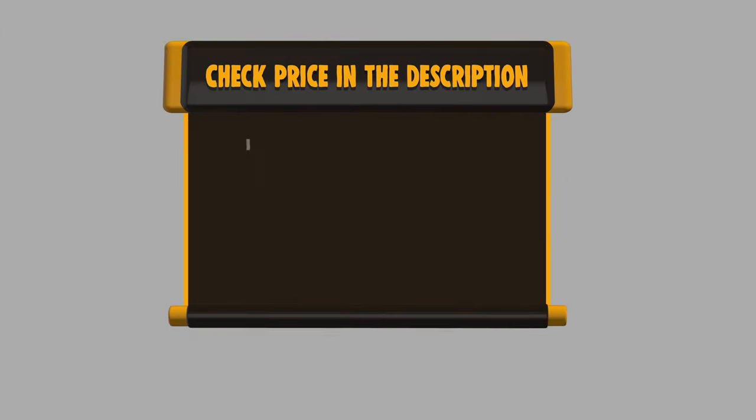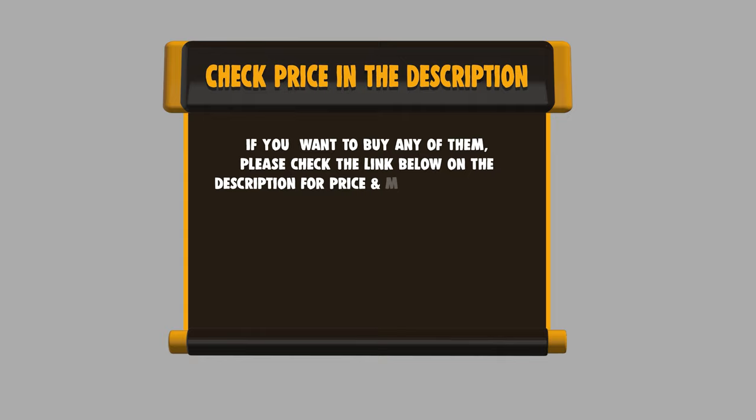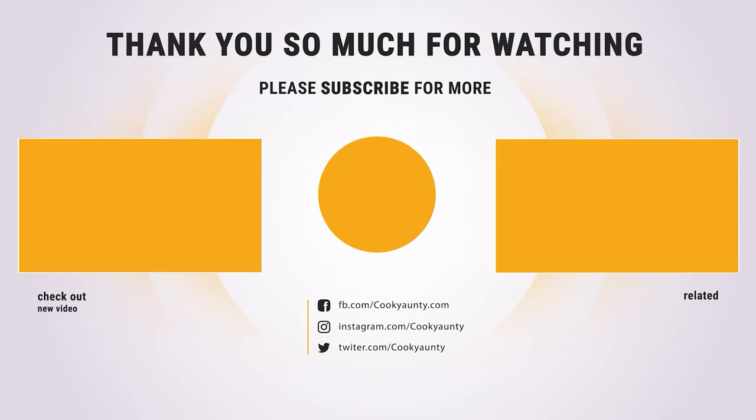If you want to buy any of them, please check the link below in the description for the price and more information. And that's all for now. If you found our list useful, don't forget to hit the like button and subscribe for more amazing product reviews and buying guides.